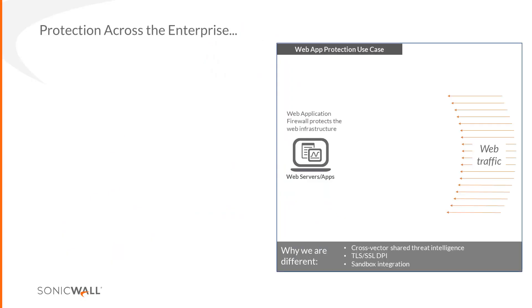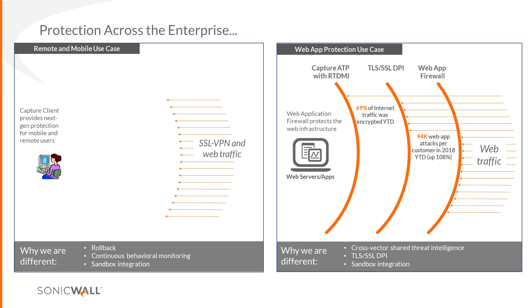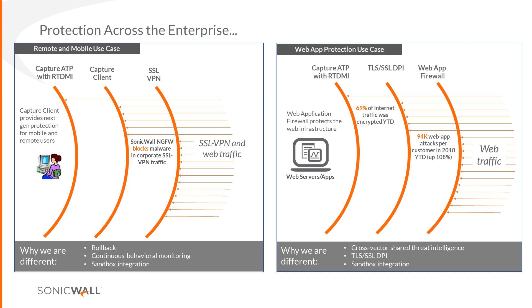We're really focusing on web security and web app security. We now have a WAF so it's not just the firewall — it's the web architecture and applications. You can DPI SSL it and put Capture behind that to protect web apps. We also have SMA, so when you're at Starbucks or the airport without all those layers, Capture Client gives you the ability to roll back to a previous instance — hugely important as we move into a mobile world.